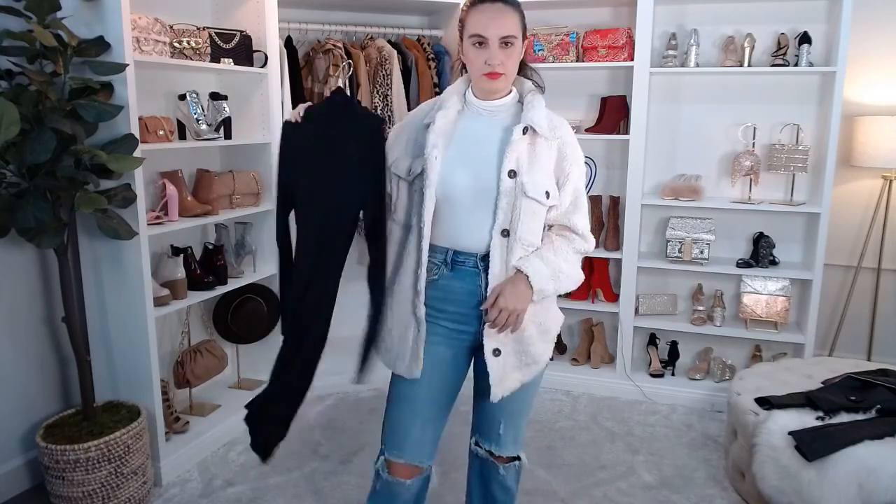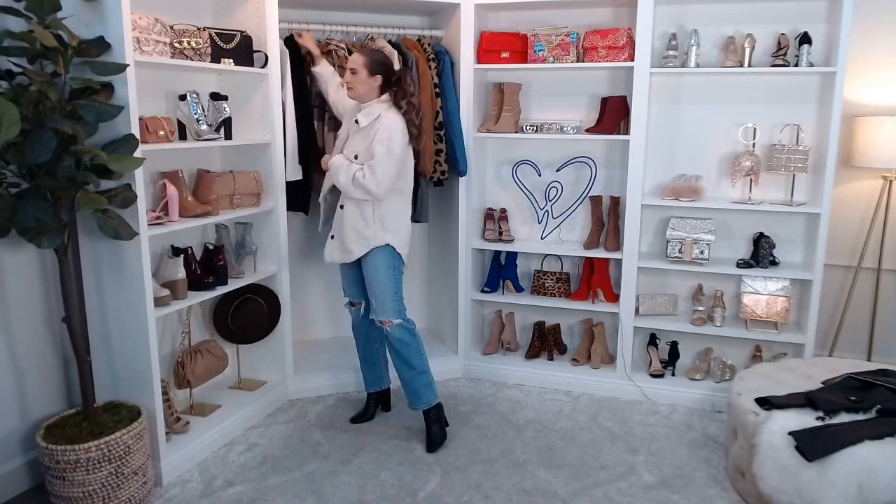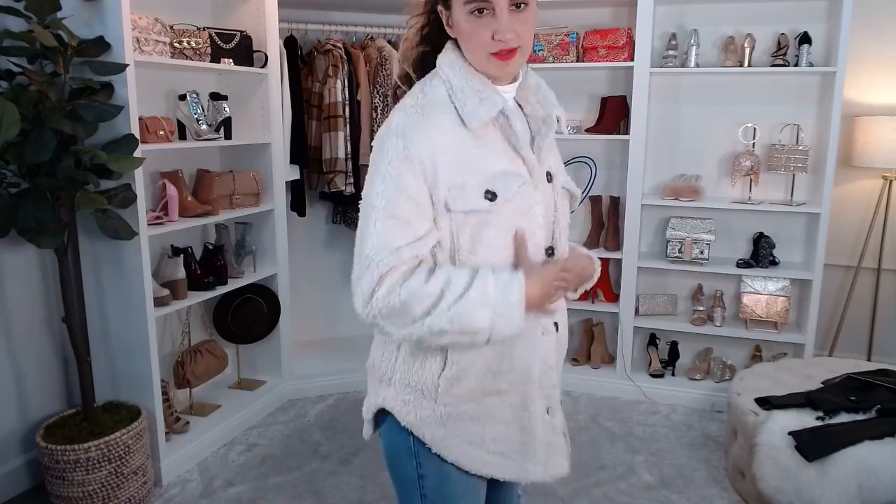This comes in ivory and also in camel, so if you're looking for more of a tan color, check out the camel. It's really comfy — it's got little pockets up here. And again, it's a shacket so it's pretty lightweight. Most important part: it's got pockets.